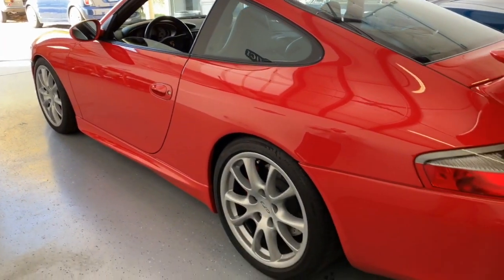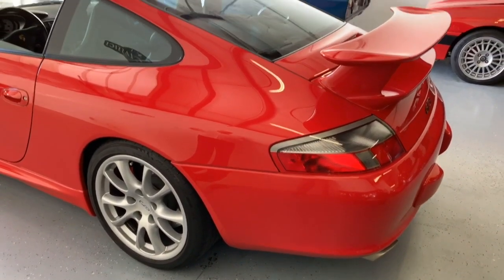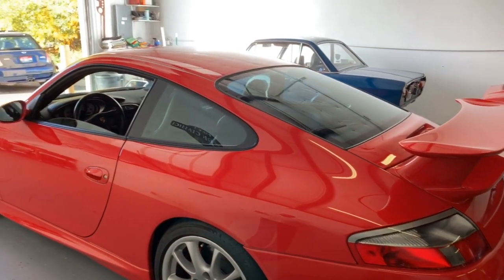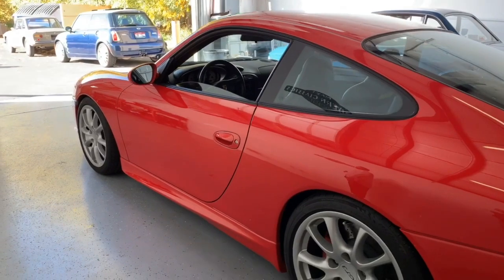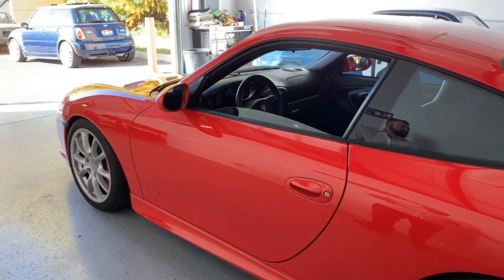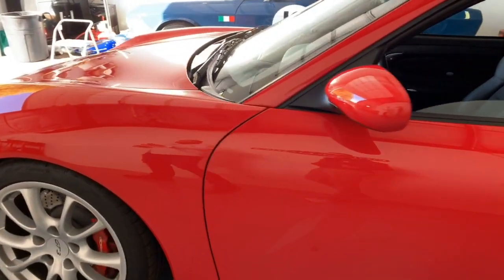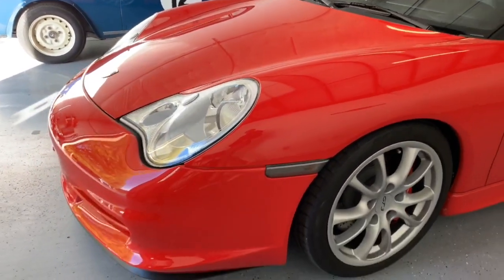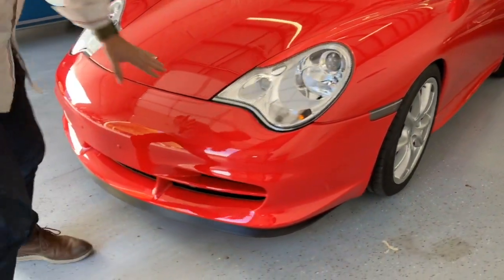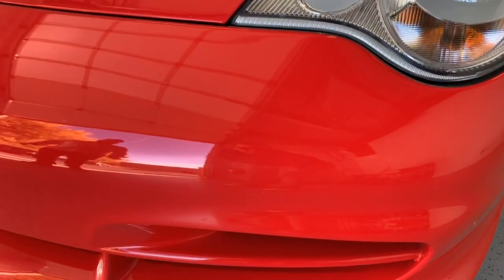This one is rear-wheel drive only. However, it shared the GT2 suspension components — fully adjustable sway bars and front plates as well. So it really was a track-focused car, which is what's kind of fun about this one. This one only has about 12,700 miles on it, so it's like new. Honestly, it's never been driven in any gravel conditions or on the track, because the front end is just as it left the showroom.